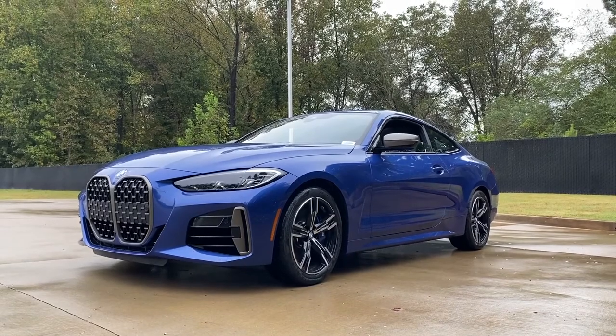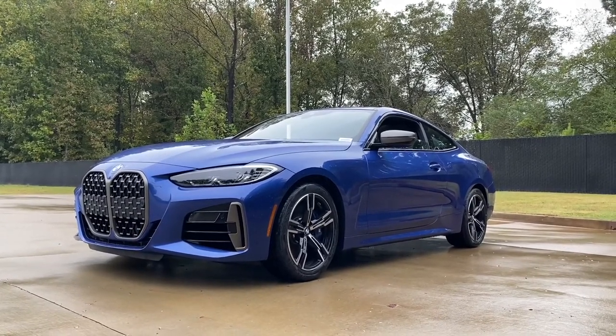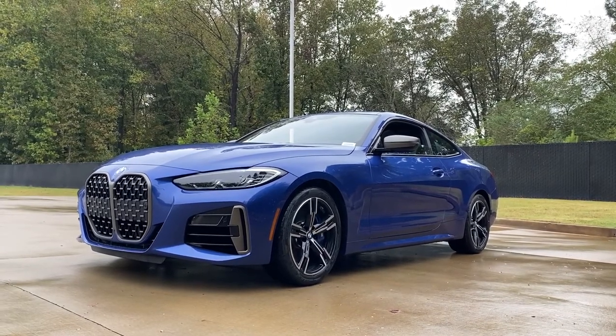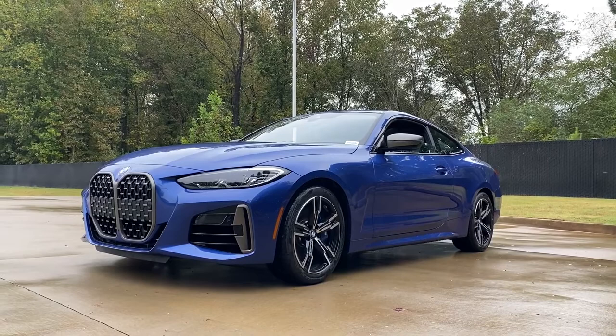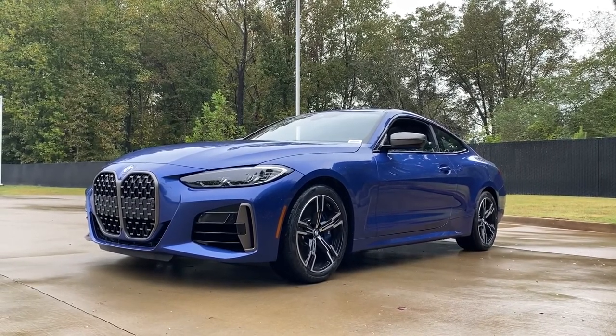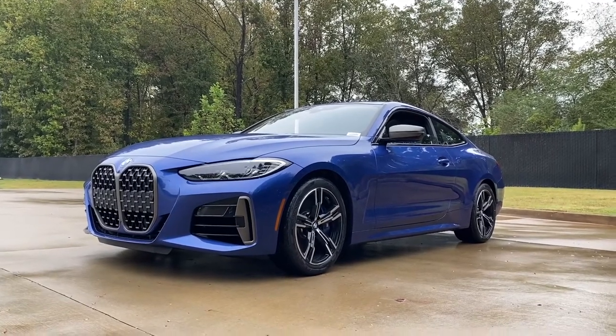Under the hood we have a B58 3.0-liter inline-six twin-power turbo engine that we'll see in just a moment. This has 382 horsepower — that's up 62 over the previous generation — and 369 lb-ft of torque, that is up 39. This does 0-60 in just about 4.3 seconds.